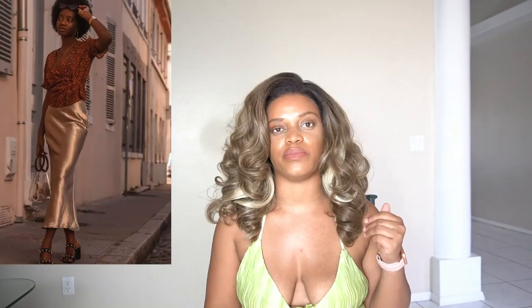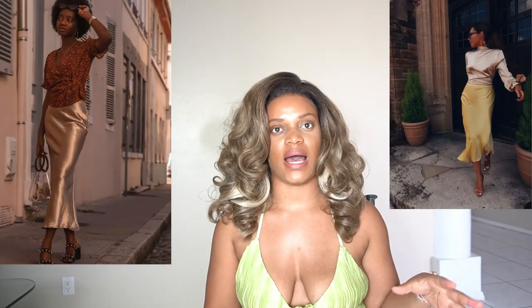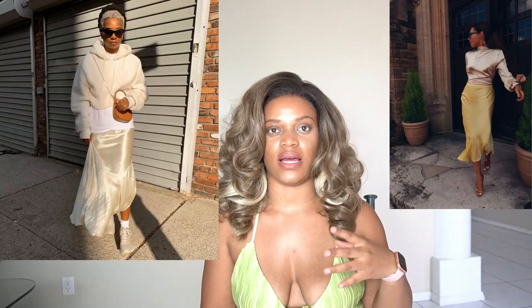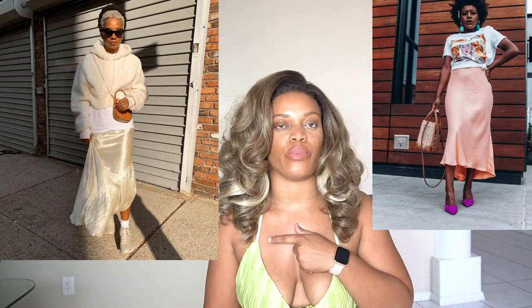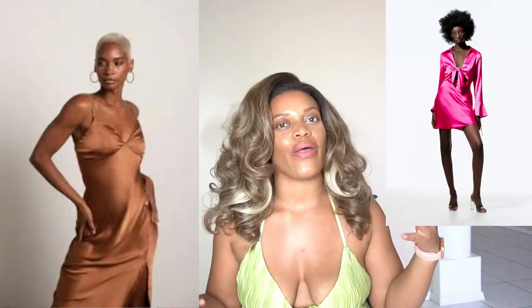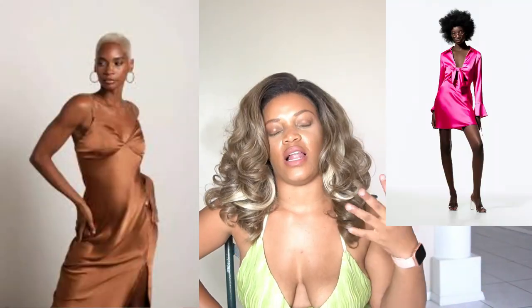Satin and silk items are also very much in — satin skirts, silk skirts, satin blouses, silk blouses, satin dresses. I love a good satin dress. Those are the trends to watch out for this spring and summer.